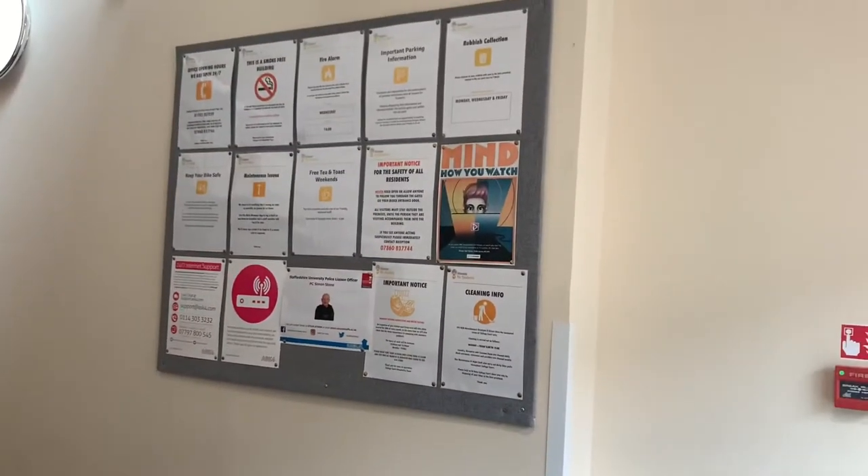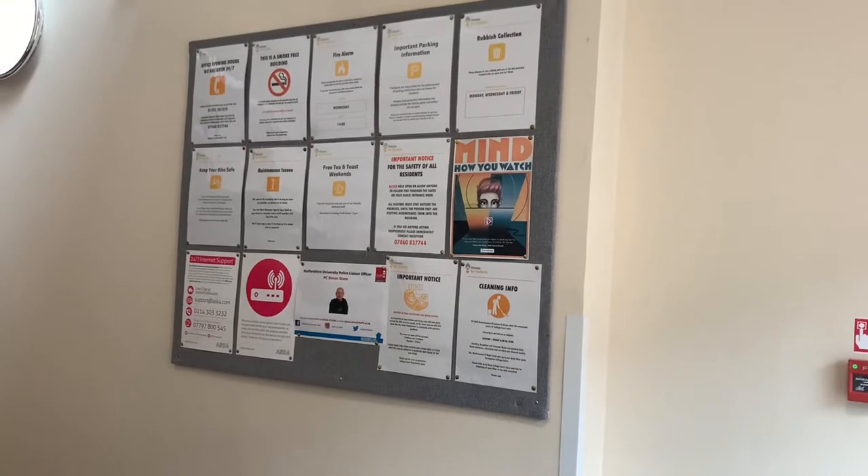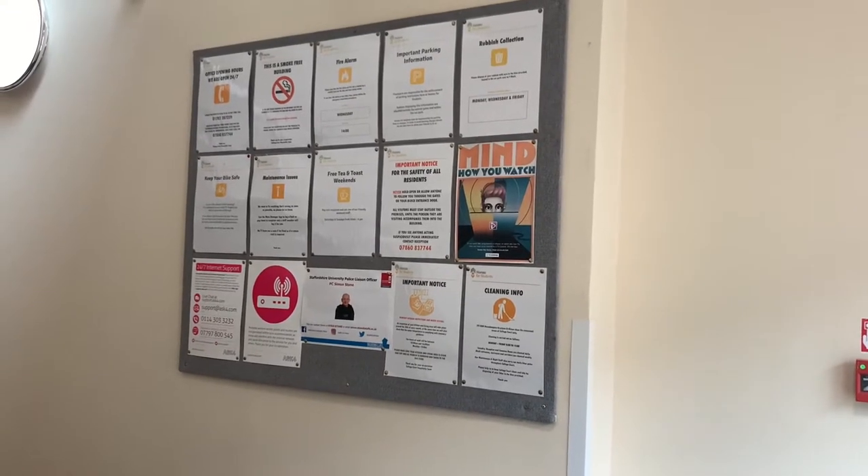You will also see our notice boards in the block entrance. These are full of useful information about the property.